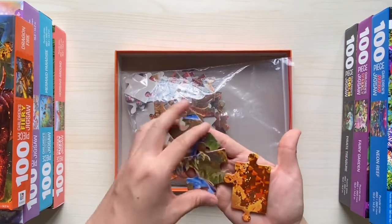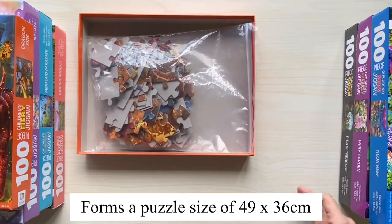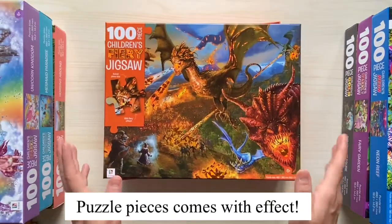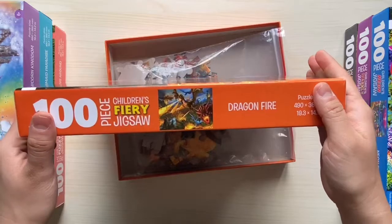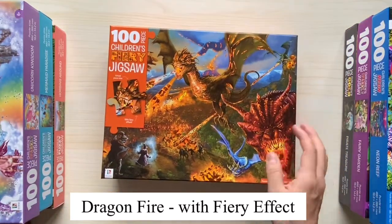When the puzzle pieces are pieced together, it forms a puzzle size of 49 cm by 36 cm. So why is it extraordinary? The puzzle pieces come with an effect. For example, this dragon fire comes with a fury effect — so the fury effect is like this.